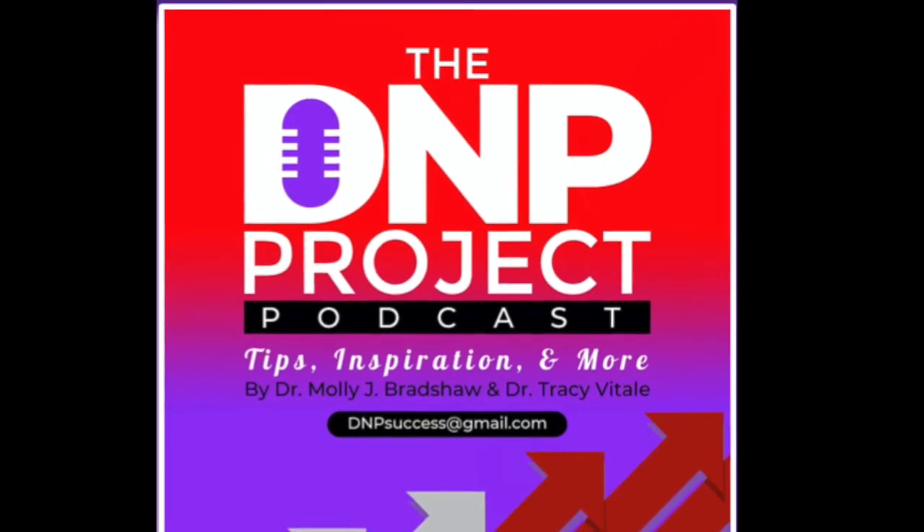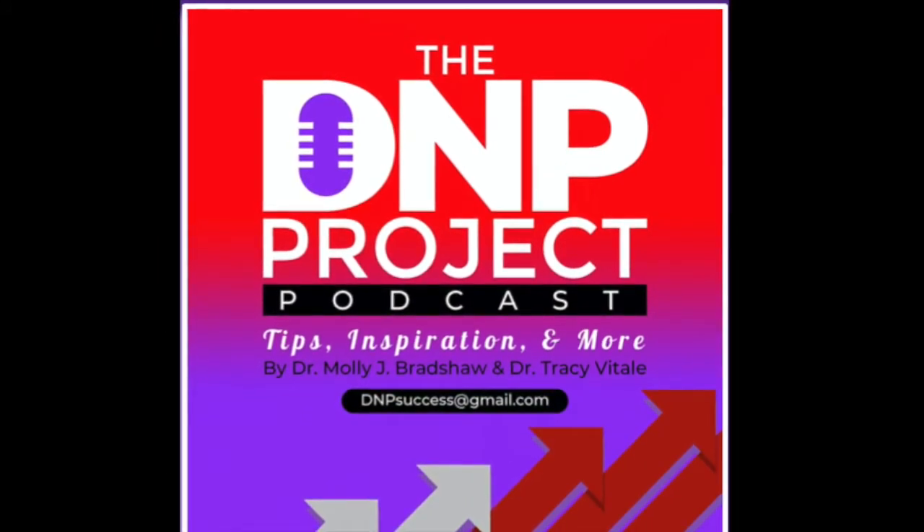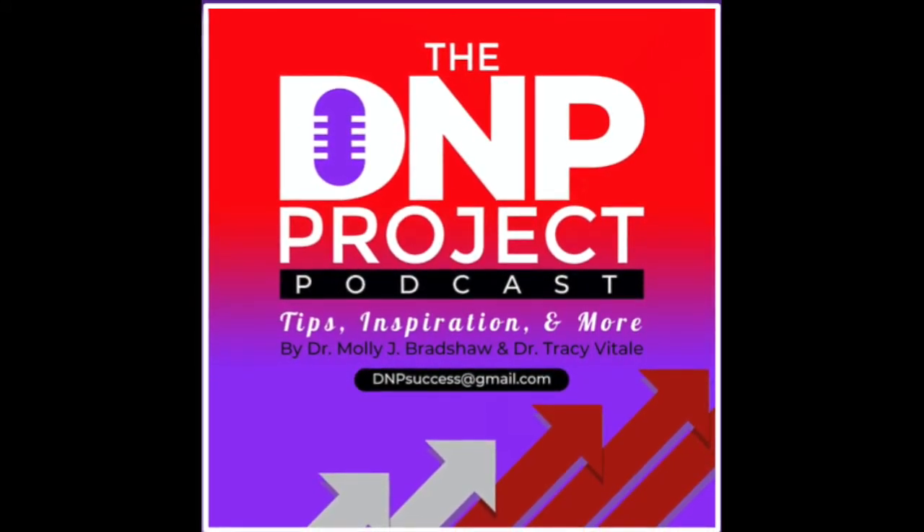It's the DNP Project Podcast with your hosts, Dr. Molly Bradshaw and Dr. Traci Vitale. DNP versus PhD. In this episode, we will clarify the key differences between the DNP degree and the PhD degree. Welcome to the DNP Project Podcast, where we share tips, inspiration, and more. Today we're going to outline and discuss some of the key differences between the DNP degree and other terminal degrees, especially the PhD. My name is Dr. Molly Bradshaw, and I'm joined by my colleague, Dr. Traci Vitale.